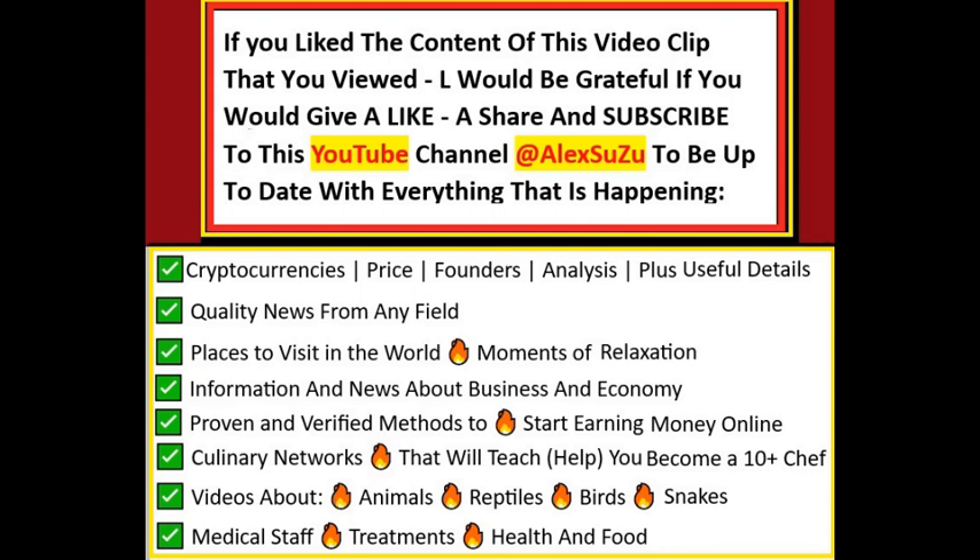If you like the content of this video clip, I would be grateful if you would give a like, a share, and subscribe to this YouTube channel to be up to date with everything that is happening.